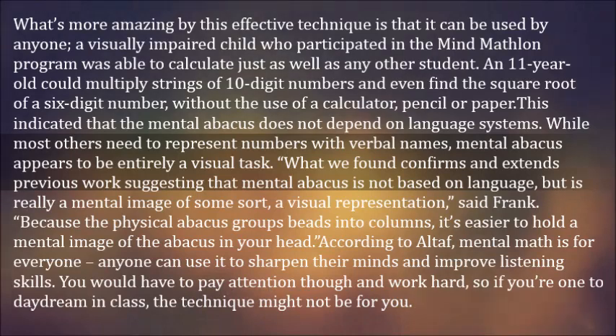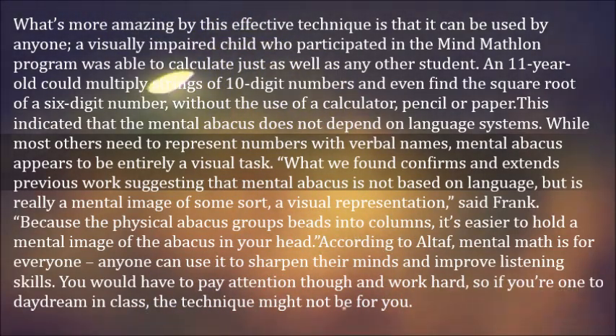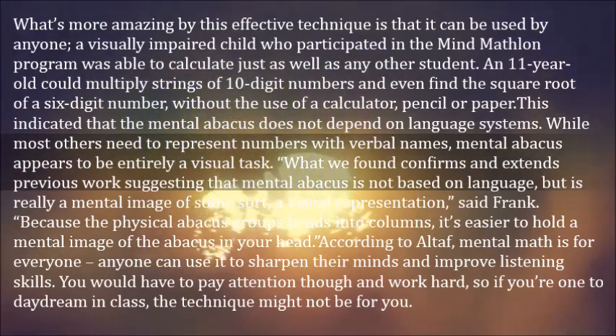While most others need to represent numbers with verbal names, mental abacus appears to be entirely a visual task. "What we found confirms and extends previous work suggesting that mental abacus is not based on language, but is really a mental image of some sort, a visual representation," said Frank.